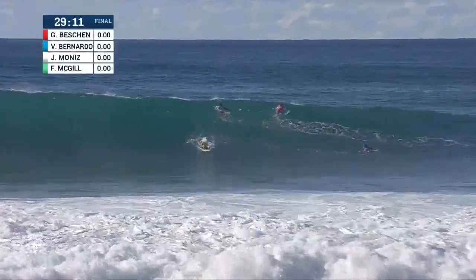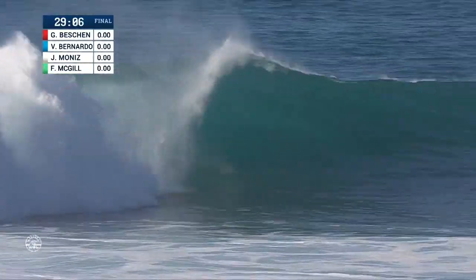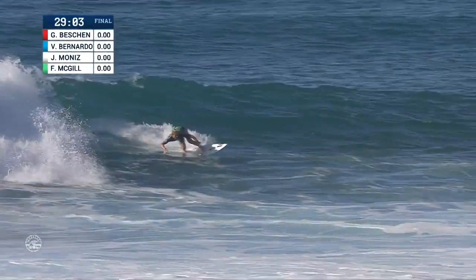Some movement here at the takeoff zone, looking at pipe. This is Finn McGill — had a great last heat, and he's kicking off the final in good form. He's going to find the exit here.